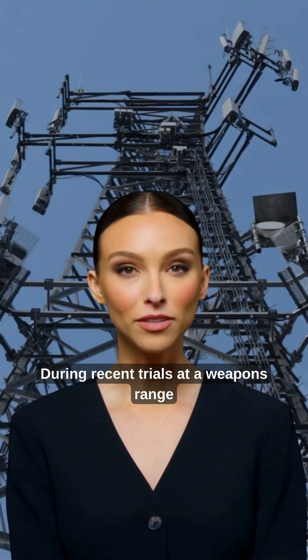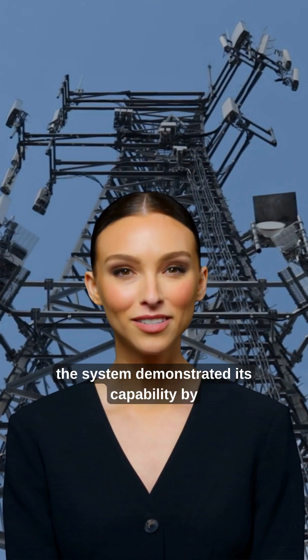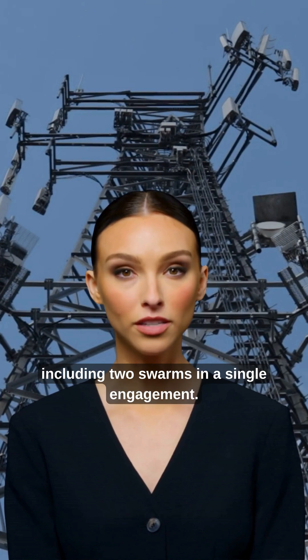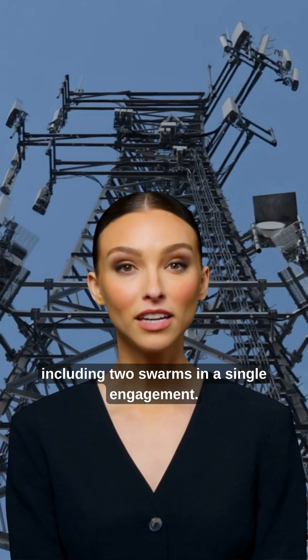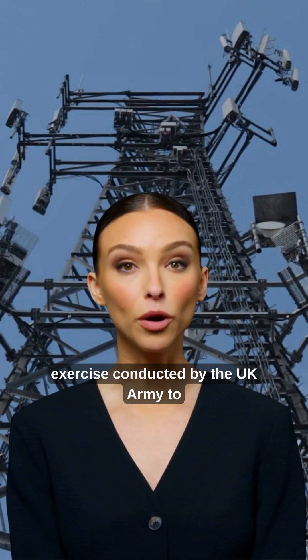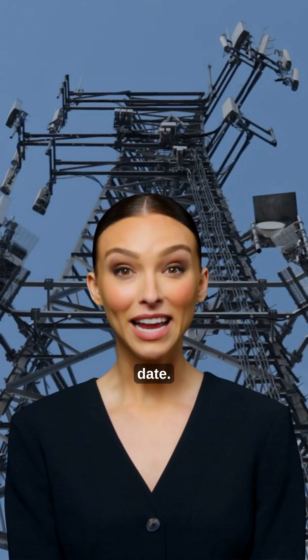During recent trials at a weapons range in West Wales, the system demonstrated its capability by neutralizing over 100 drones, including two swarms in a single engagement. This marks the largest counter-drone swarm exercise conducted by the UK Army to date.